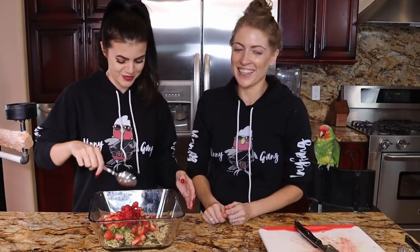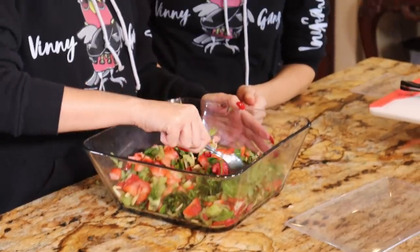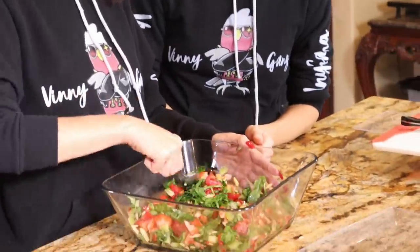You have to mix it. I'm mixing. The birds are going to love it. This is it — it's done? It's ready. This is our spinach strawberry salad.